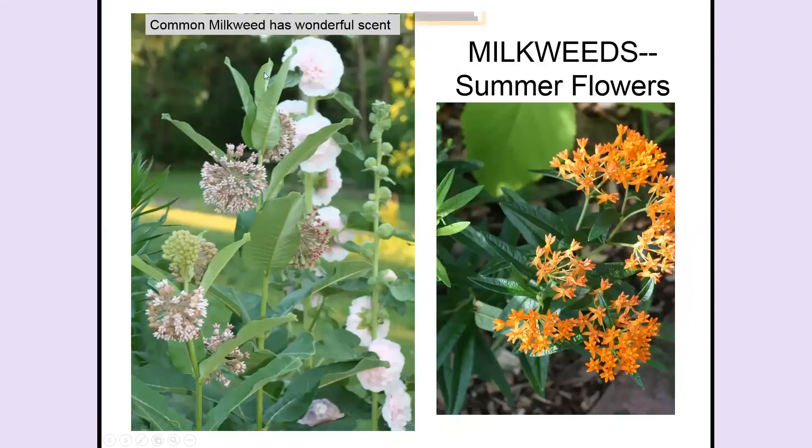Common milkweed — I want to show you how pretty those flowers are. If you like perfume in your garden, figure out a way to contain its roots so you can have that plant. I want to point out that hollyhock has a pretty flower but provides absolutely no nectar to anything — because it has so many petals, insects can't get to the nectar and pollen-producing parts. Here is my orange butterfly milkweed up close — you can see the very pretty, waxy kind of leaf.